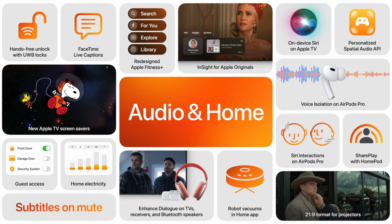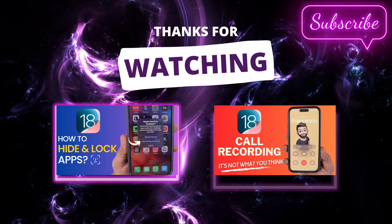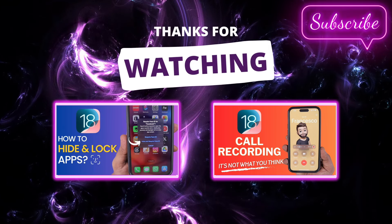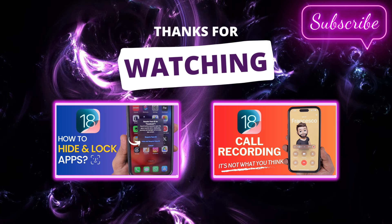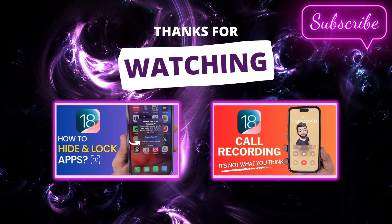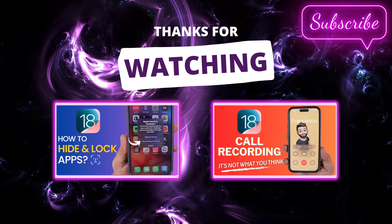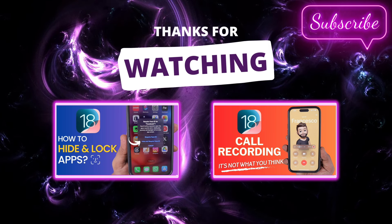Thanks for watching, and if you find this information useful don't forget to subscribe. Have a wonderful day. I'll see you in the next video. Bye.